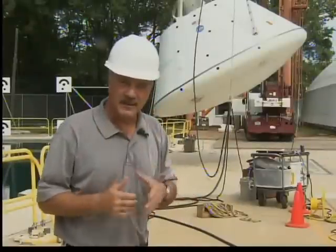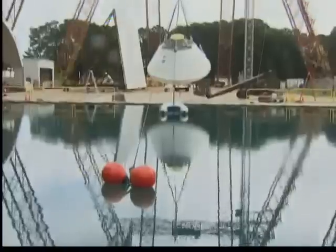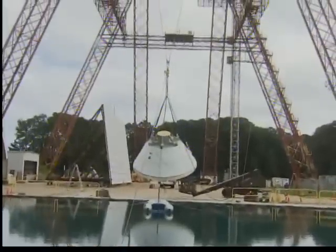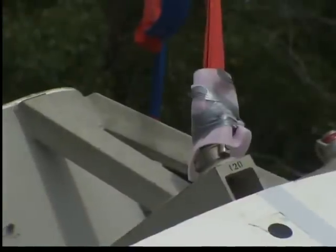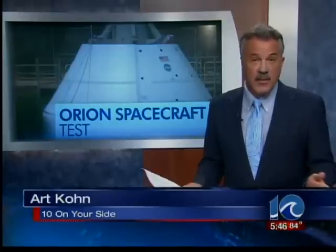In addition to the critical data this will provide for engineers working on the Orion program, tests like this also serve another valuable purpose — it solidifies NASA Langley's role in future manned space flights. We're doing things here that can't be done anywhere else. Soon, they will be testing the actual Orion capsule. For almost 40 years, the Landing and Impact Research Facility had only been used for conducting full-scale tests of landings on hard surfaces, including tests for Apollo's lunar module. By the way, the late Neil Armstrong trained there.